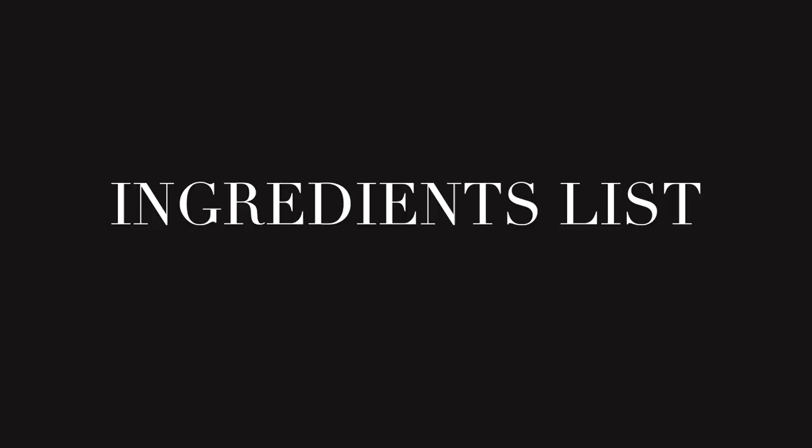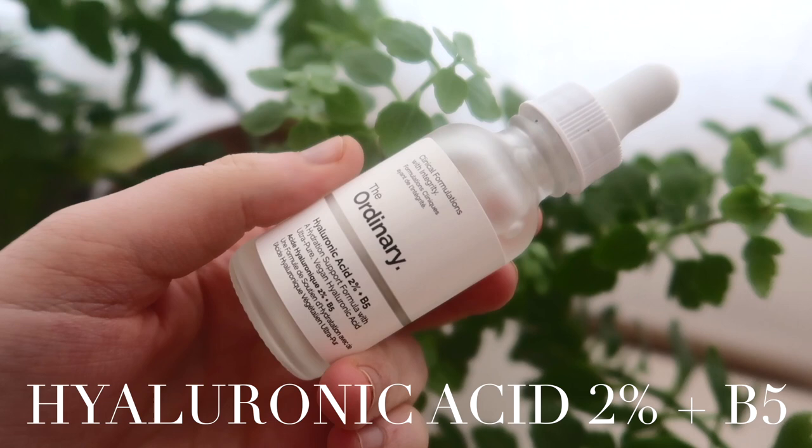Now that we've covered what hyaluronic acid is, who it's for, and how to use it, let's talk about these two products. The first thing I want to do is break down the ingredients list and do a side-by-side comparison. The Ordinary actually has two hyaluronic serums, but the one I'm comparing today is their OG serum — the Hyaluronic Acid 2% + B5. I'll just say upfront: I didn't really love this product.